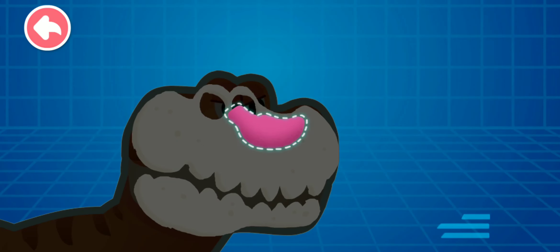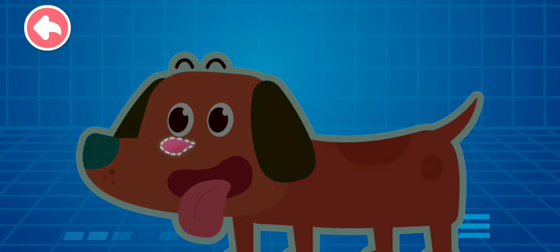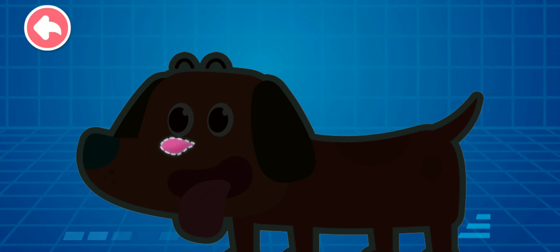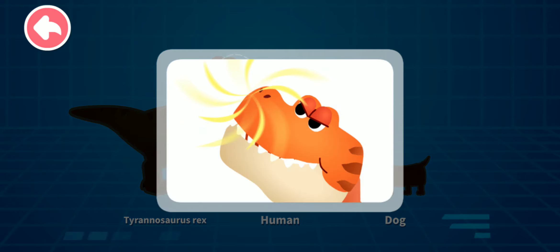This is the Tyrannosaurus Rex's olfactory bulb. This is a human's olfactory bulb — wow, a human's olfactory bulb is so small! This is a dog's olfactory bulb. A dog's olfactory bulb is bigger than a human's. Now you know why the Tyrannosaurus Rex has such a sensitive nose. The bigger the olfactory bulb, the more sensitive the sense of smell. Sensitive nose!